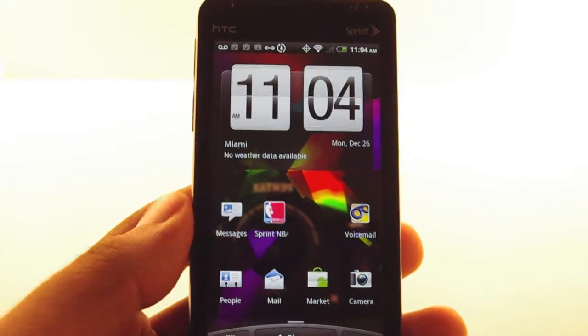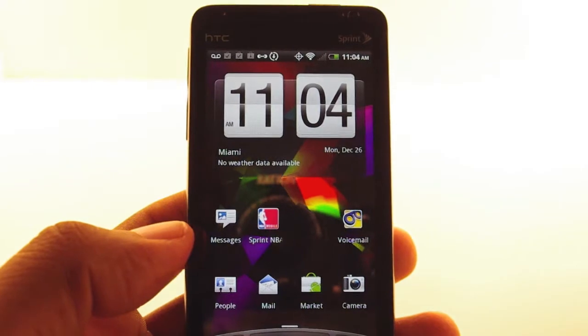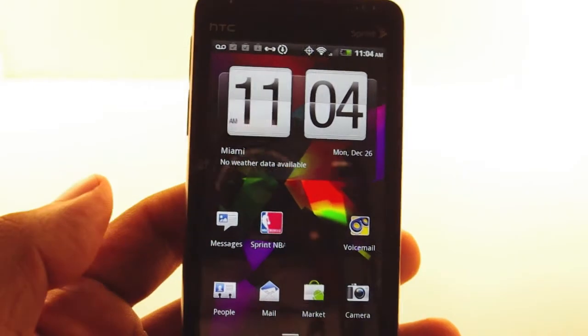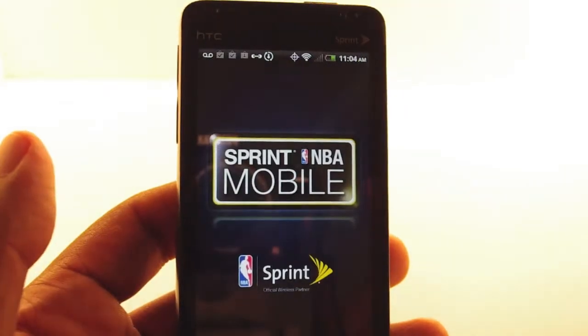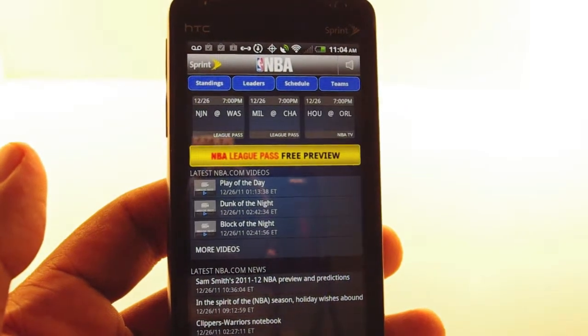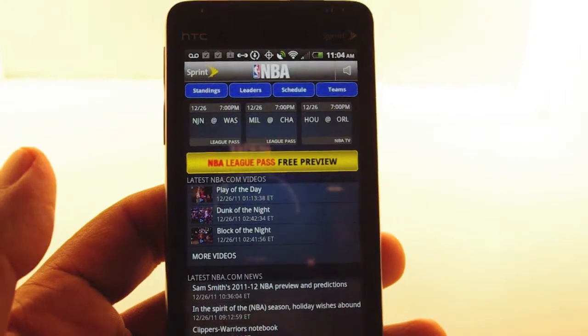That's right, basketball is back. The lockout is over so we can finally get back to the NBA. Now, if you're a basketball fan and you're a Sprint customer, you want to check out the Sprint NBA app. It's basically a mobile version of the NBA app designed specifically for Sprint.